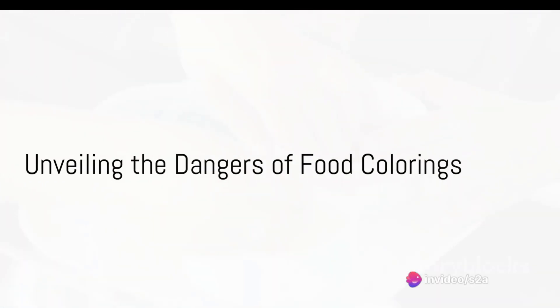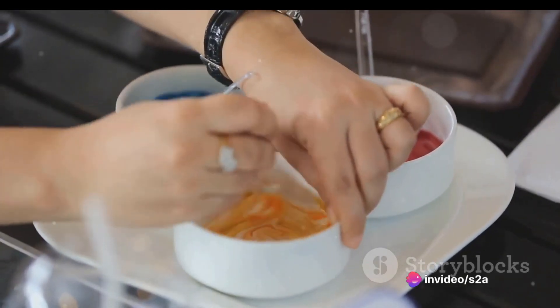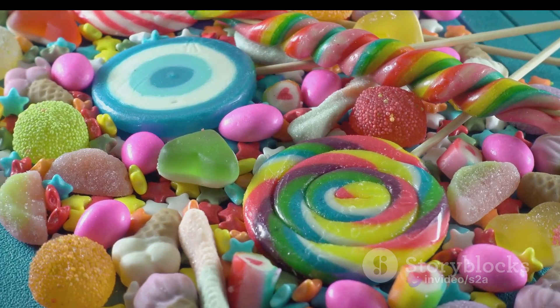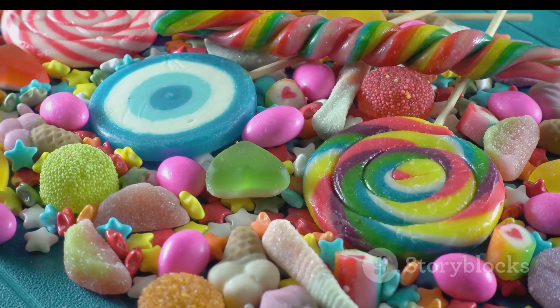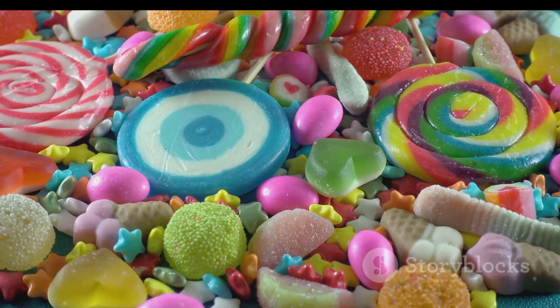Food colorings are synthetic additives that enhance the appearance of various products. However, artificial colorings like Red 40 and Yellow 5 have been associated with allergic reactions and behavioral issues, especially in sensitive individuals and children.